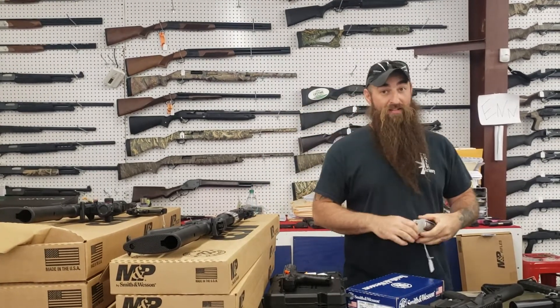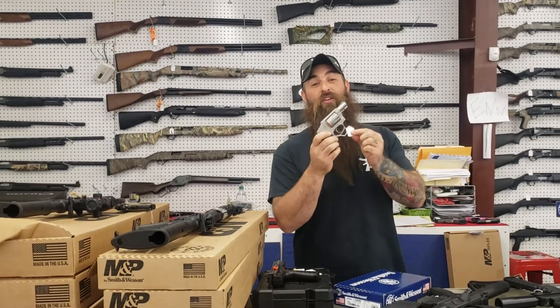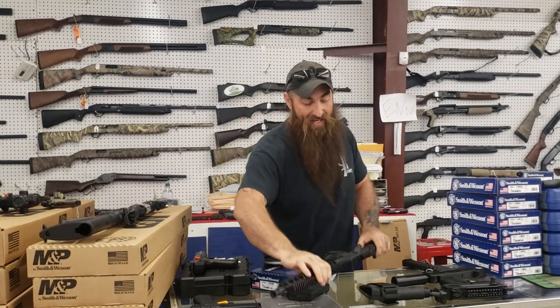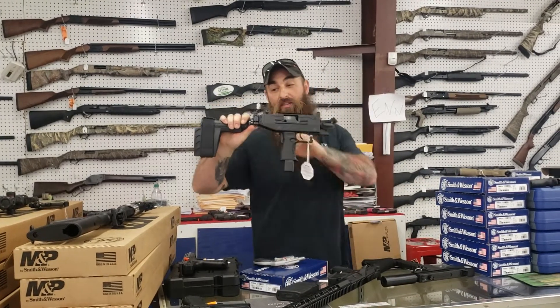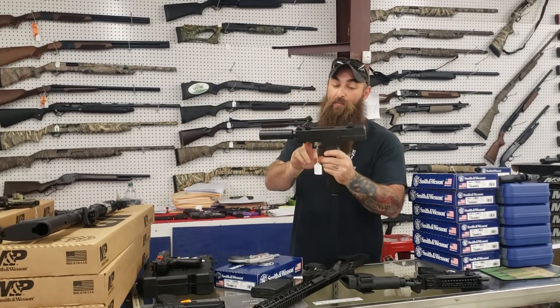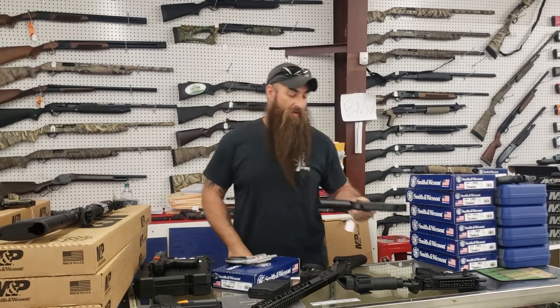A bunch of Smiths came in — 642s and 442s. These are 38 Special Plus P, only $323 plus tax. Diamondback 308s, we got them back in at $680 plus tax. IWI Uzis, 9 millimeters — this does have the brace on it, only $1,030 plus tax. If you don't want to spend a ton of money, we do have the MPA 9 millimeters. It comes with the fake suppressor at $425 plus tax.